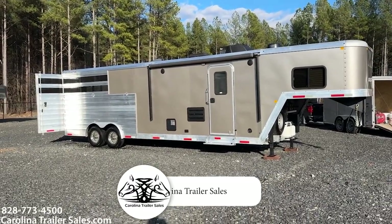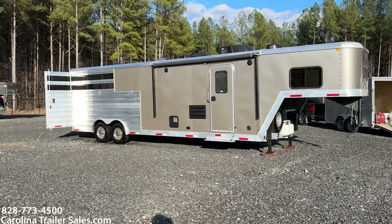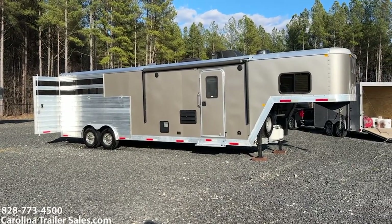Carolina Trailer Sales — CarolinaTrailerSales.com. You guys have a great day, thanks for watching.